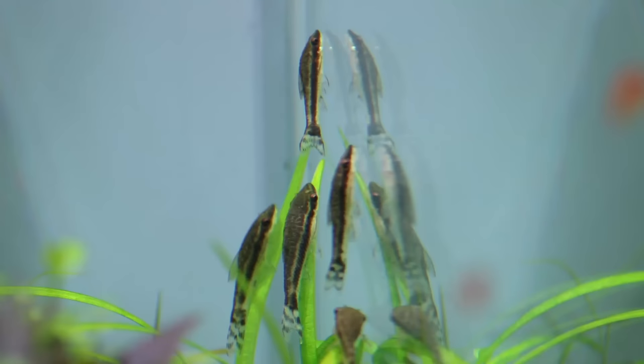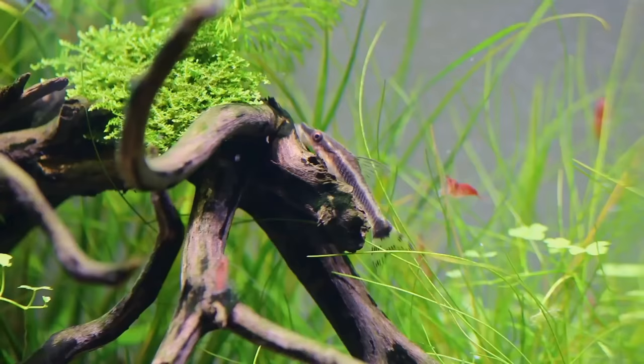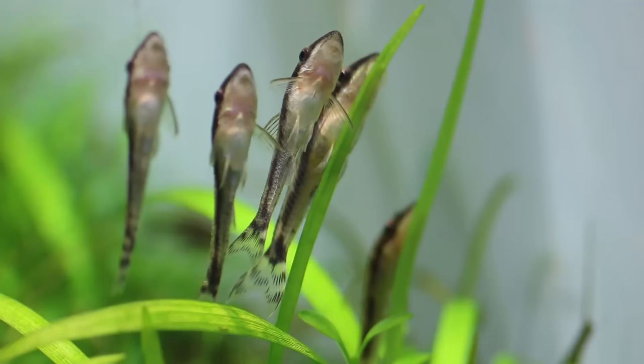Next up is my favorite algae eater. On number ten we have otocinclus. I just love them because they are super helpful against algae and they're fun to watch as well. There are days where they don't really move around much, and some days they're just constantly busy scraping algae off the rocks, the glass, and everything else.